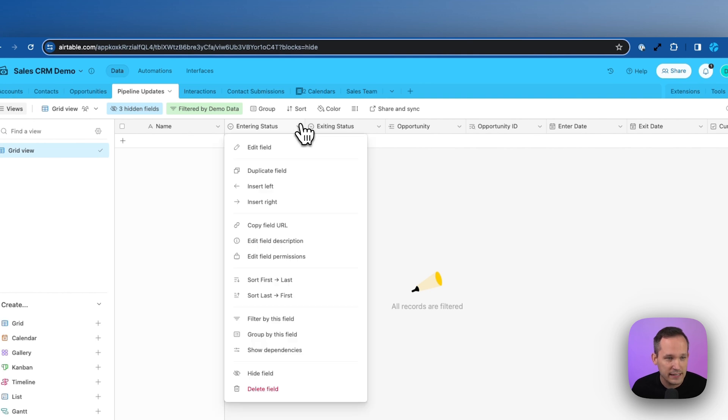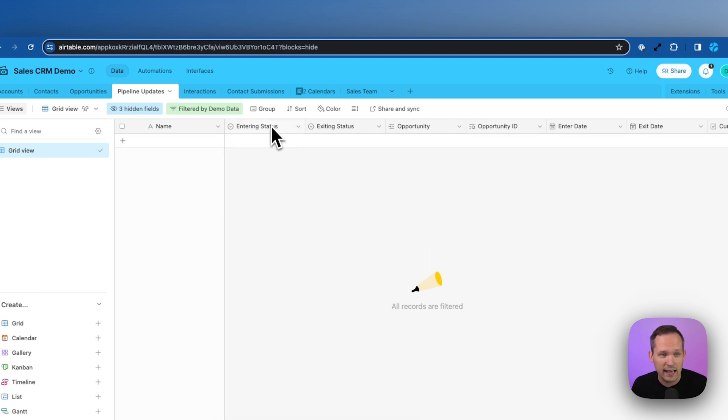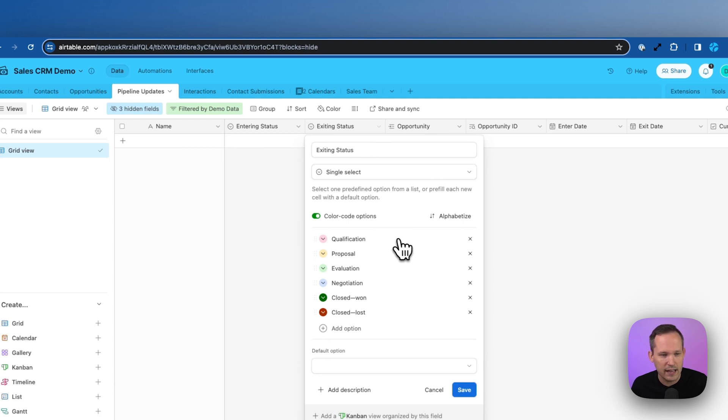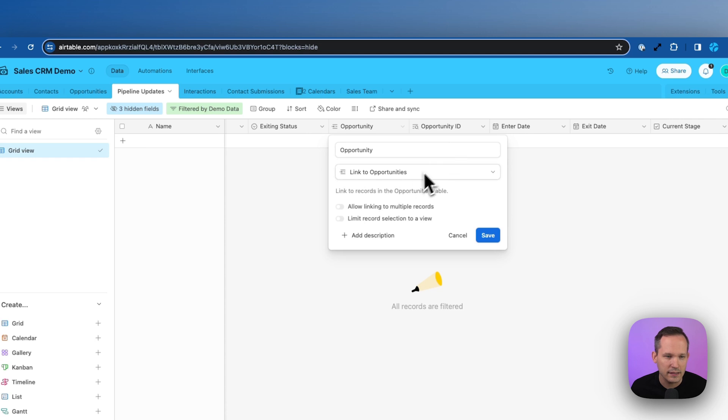You'll want to create the same single select option with the same values in the same order so our automations can automatically update statuses as they occur. Then duplicate that field — one called entering status, one called exiting status — both single selects with the exact same values. Next, we have the opportunity field, which is a linked record field linking to opportunities, and it should only link to a single record.